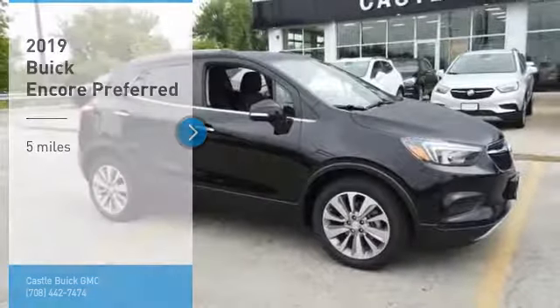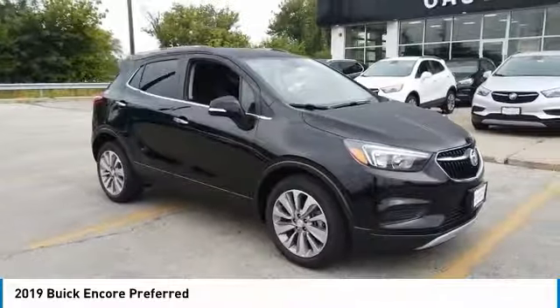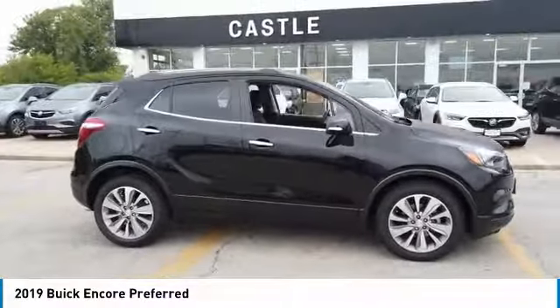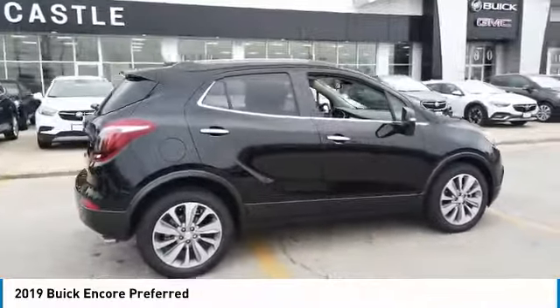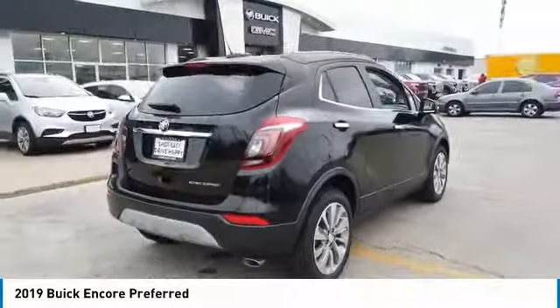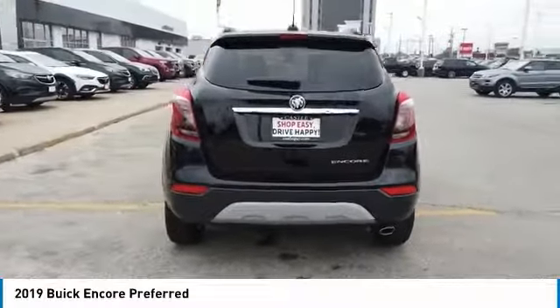Stop by and take a look at the 2019 Encore. The Encore captures Buick's traditional strengths, while demonstrating luxury and style in a petite size. It's amazingly quiet at freeway speeds, and the suspension engulfs pavement imperfections, providing passengers with a pampered ride — standard features that would make any car owner smile.